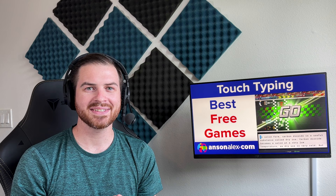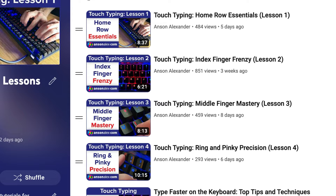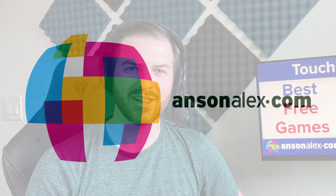So there you have it — those are my top 10. If you're looking to brush up on your typing skills and have some fun at the same time, one of these games is a great option. If you're feeling intimidated, take a look at my four-lesson course on YouTube where I cover all of the primary keystrokes for touch typing. If you found this video helpful, I'd really appreciate a thumbs up. Let me know in the comments if you want more typing content, and don't forget to subscribe. I'll see you in the typing games. This is Anson from AnsonAlex.com.